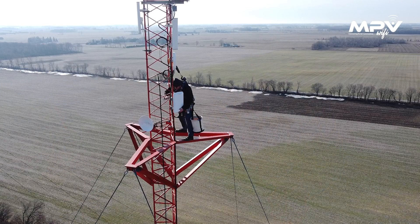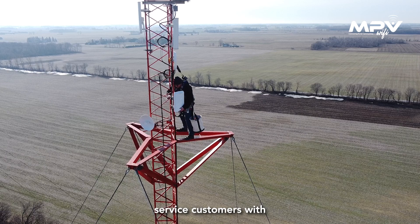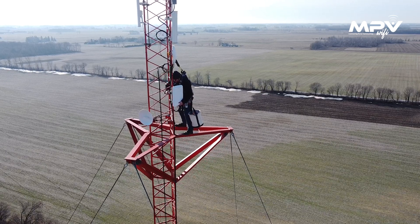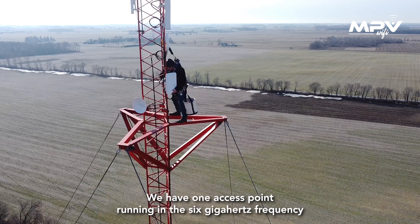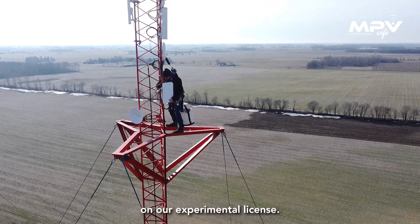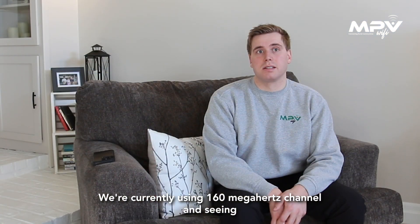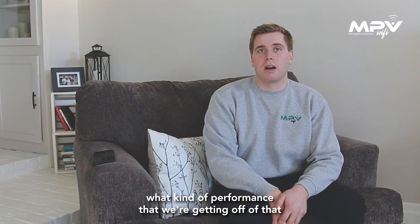Now we can service customers with 500 megabits per second symmetrical pretty easily. We have one access point running in the 6 gigahertz frequency on our experimental license. We're currently using a 160 megahertz channel and seeing what kind of performance we're getting off of that.